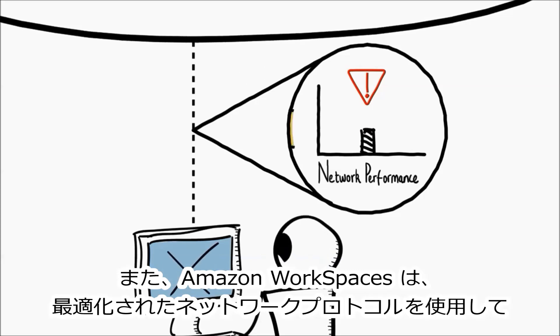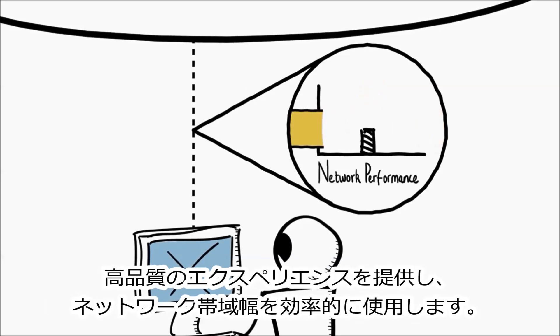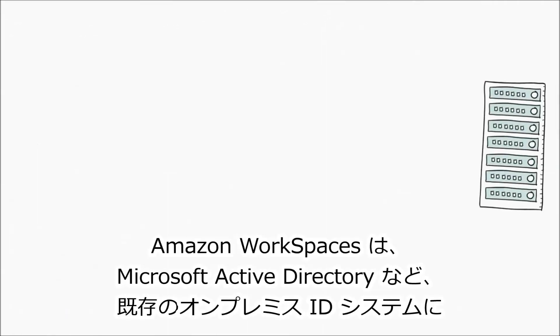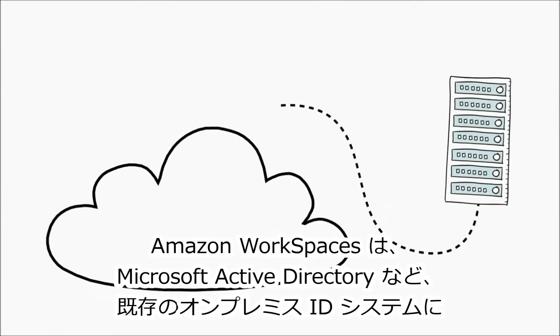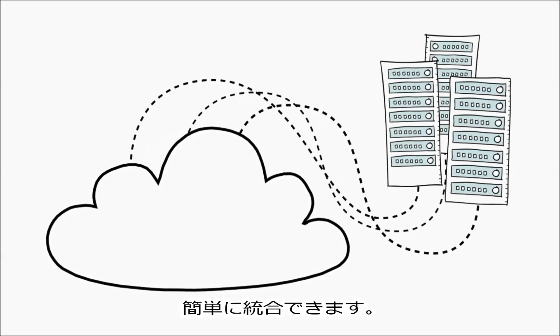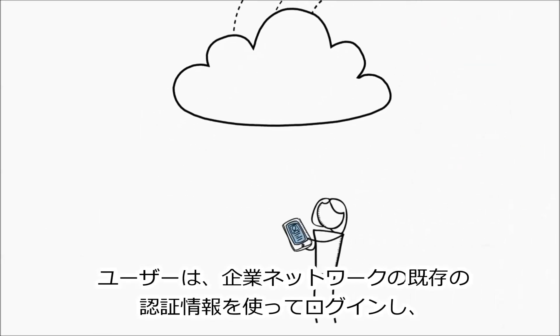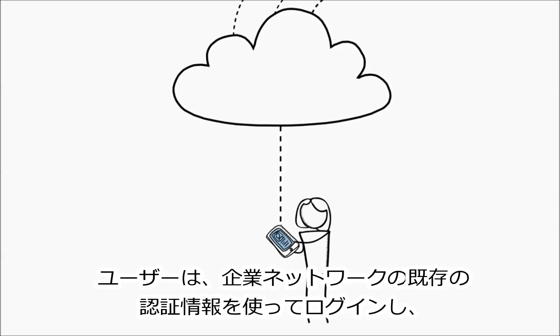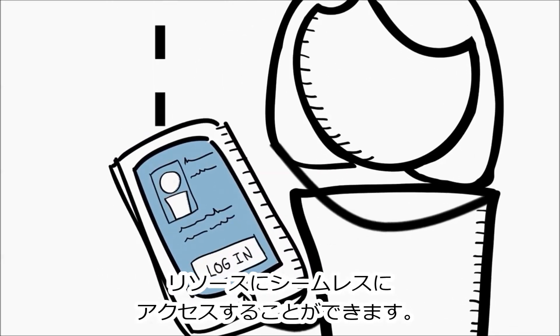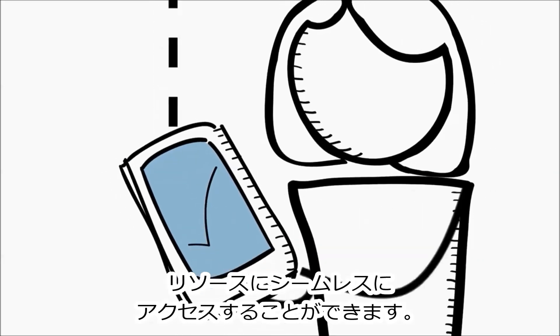Amazon Workspaces uses optimized network protocols to ensure a high-quality experience and make efficient use of network bandwidth. Amazon Workspaces lets you easily integrate into existing on-premises identity systems, like Microsoft Active Directory. That way, you can control access to Amazon Workspaces using existing systems, and users can use the credentials they already have from your corporate network to log on and access resources seamlessly.